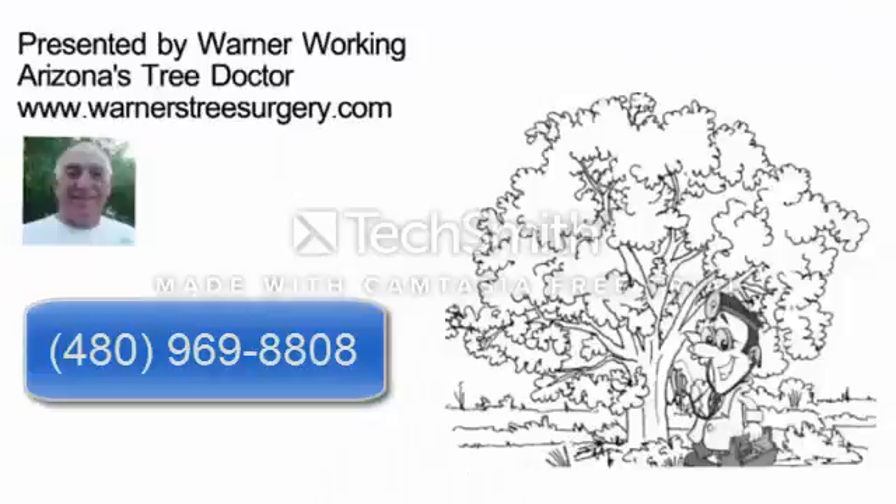Well, that's about it. This is Warner signing off. If you have any problems with your trees, give me a call. My number is 480-969-8808. Thank you very much.